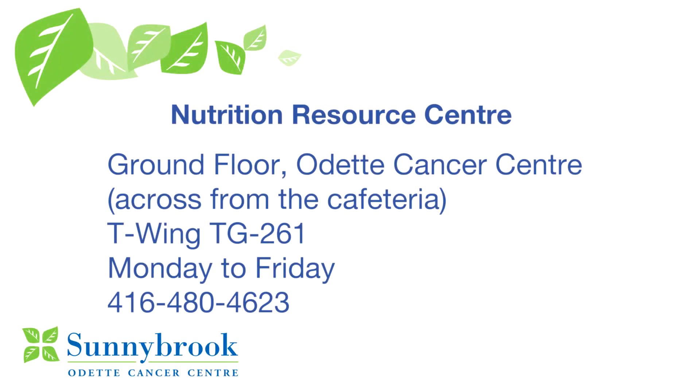If you have questions about nutrition and you are a patient at the Odette Cancer Center, visit the Nutrition Resource Center. We are located on the ground floor of Odette, across from the cafeteria. You can visit us Monday to Friday, or give us a call at 416-480-4623.